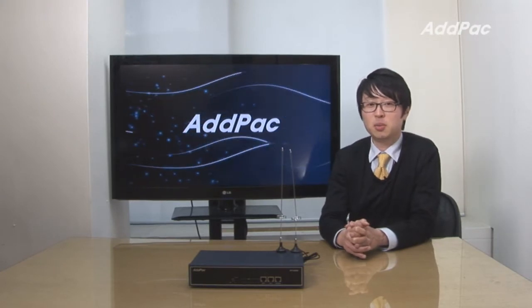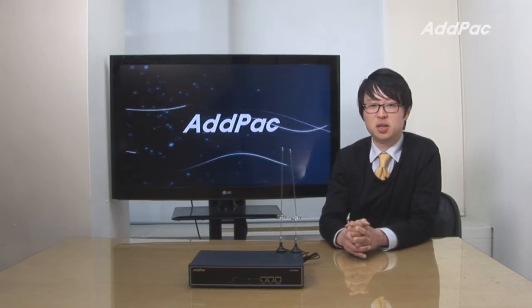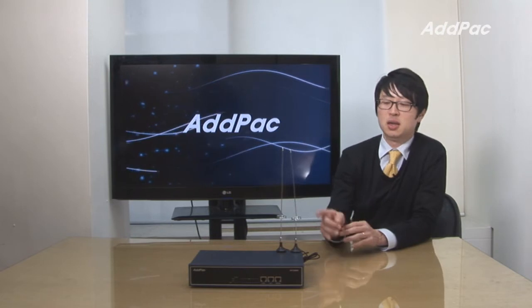Hello, I'm Lee with AdPack. Today I'd like to give you a brief overview of our latest GSM gateway, APGS-808.